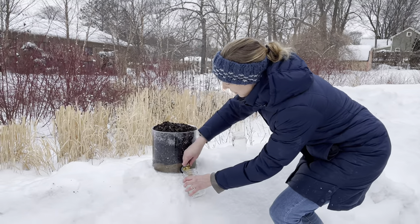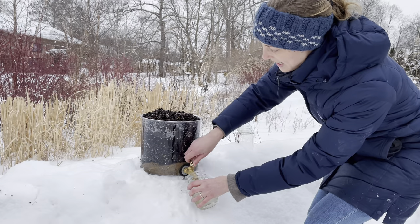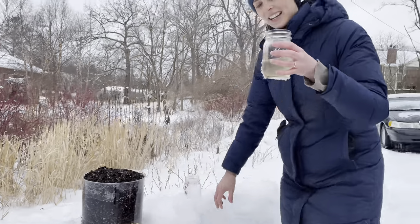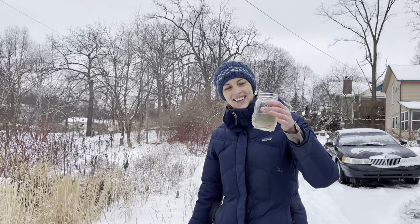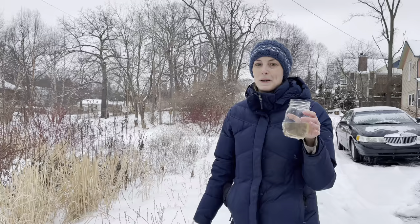And it's filtering our water clean. So we're going to open up our nozzle and let some of that water come out — and look at how much cleaner it came! It's not perfectly clean. You might not want to drink it, but it's much, much cleaner.